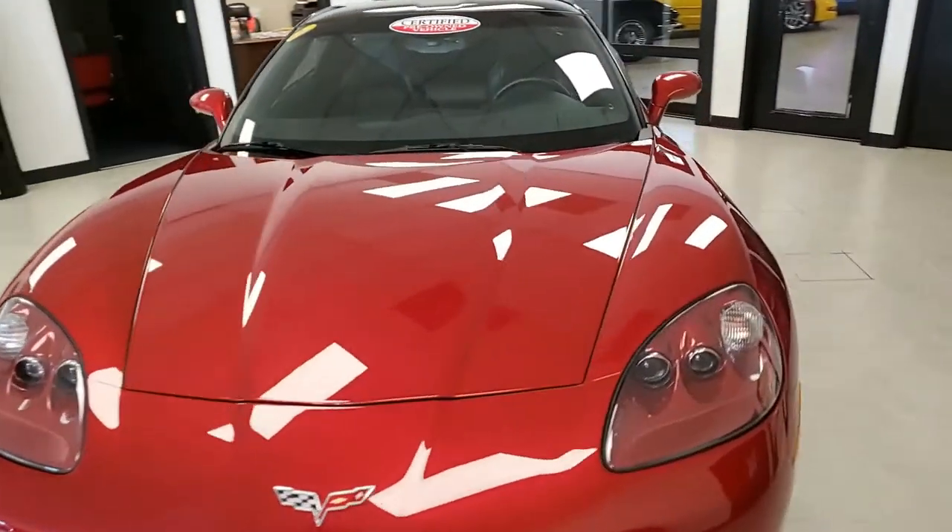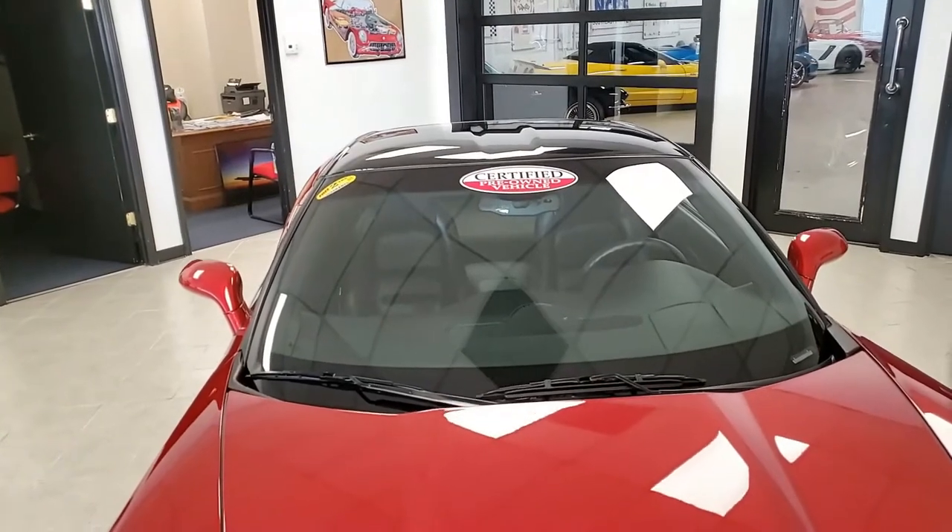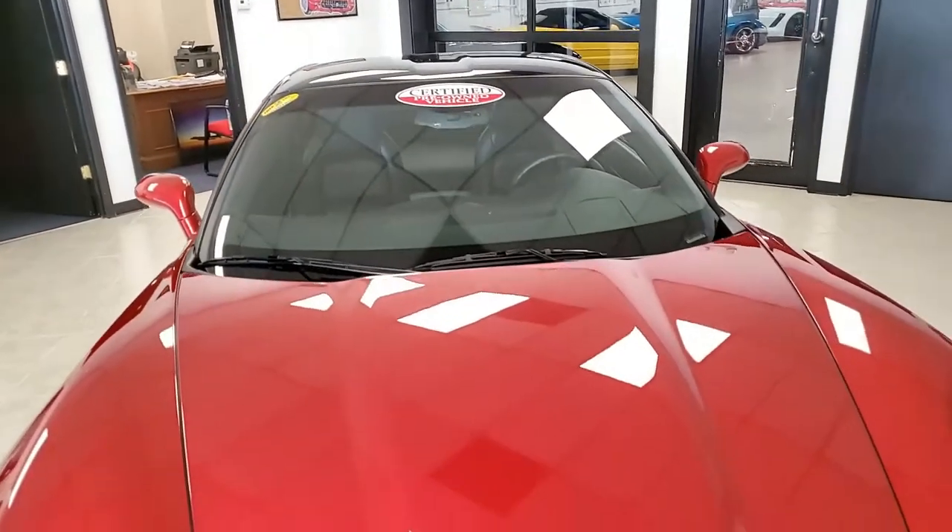What fun this car is to drive. Features include dual-mode exhaust, chrome wheels, and crystal red tint coat upcharge. Of course, it has the CD-XM MP3 stereo with front input and steering wheel controls as well.